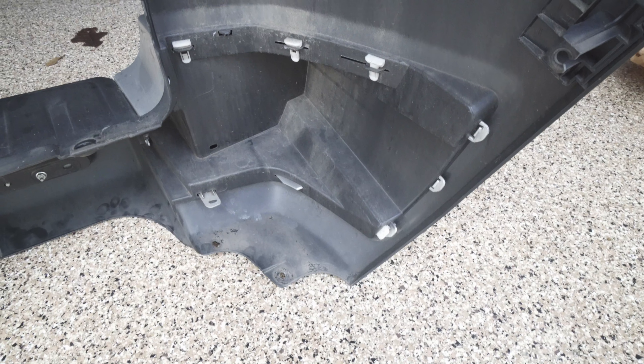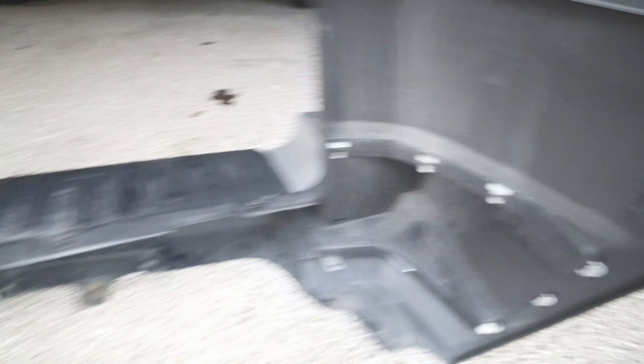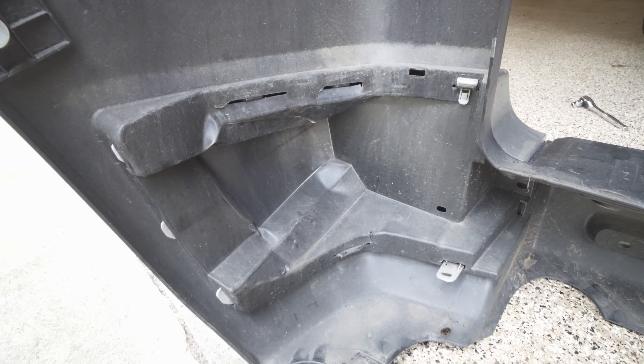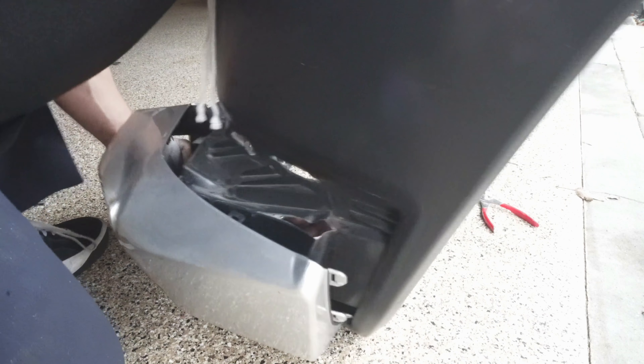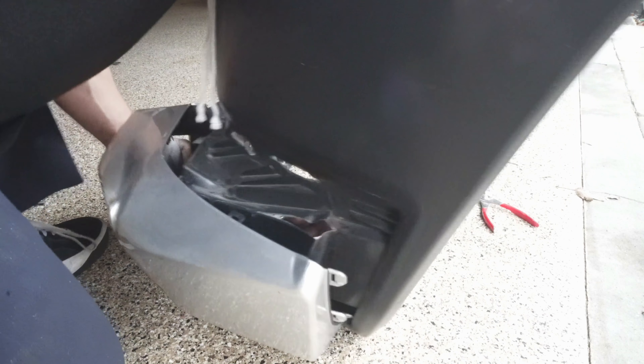You can see on the side that is not damaged — this is the side that was not messed up by the valet — that there are wing retainer clips, those little white pieces that are holding it in. If you look at this side, gone. They all popped out when he smashed my car into a pole. Anyway, let's see if we can replace those.